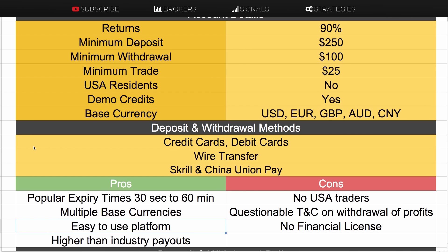The cons are that no USA traders are allowed and they don't currently have a financial license, which is always something you should consider before joining a broker. Brokers with a license tend to have more reputable standing in the industry. One thing I didn't like is that some of the terms and conditions on withdrawal of profits are a little bit aggressive, but we'll go through that shortly.